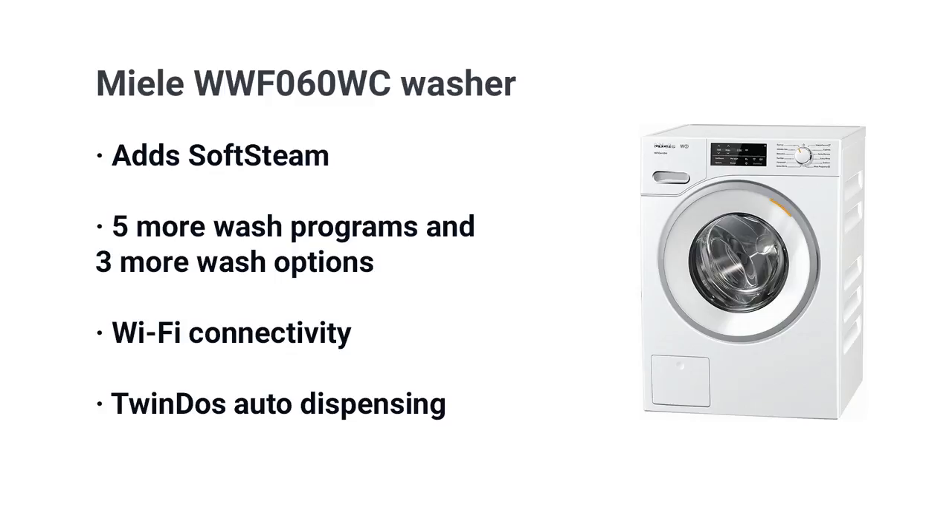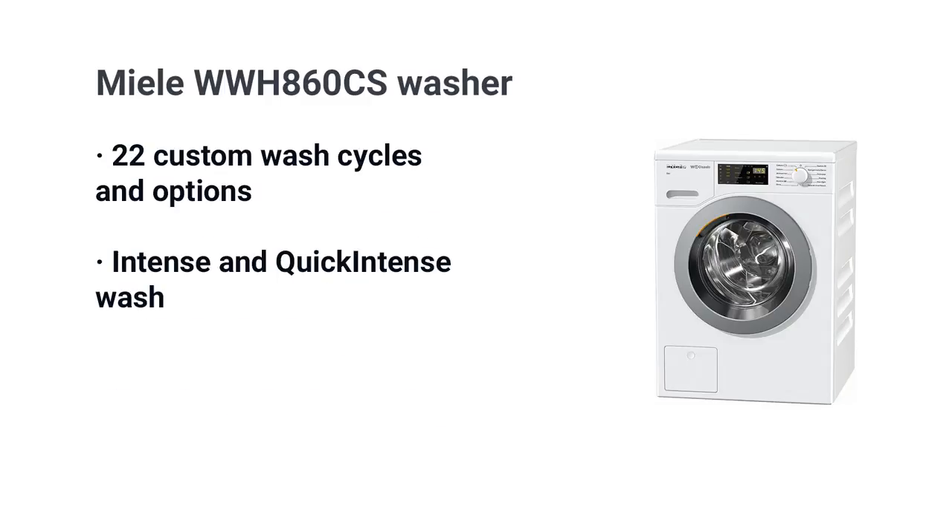At $1,799, Miele adds Wi-Fi and their Twin Dos dispensing system — an automatic fabric-specific dispenser good for up to 37 loads. At $1,999, the model WWH 860 WCS has 22 customized wash cycles and options, along with their Intense and Quick Intense washes which clean a full load in less than an hour, plus a single-wash function to clean just an outfit.